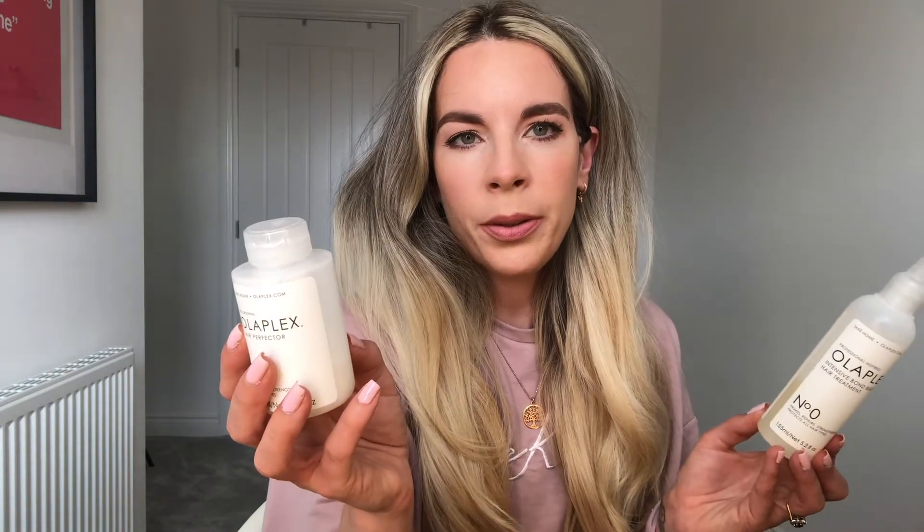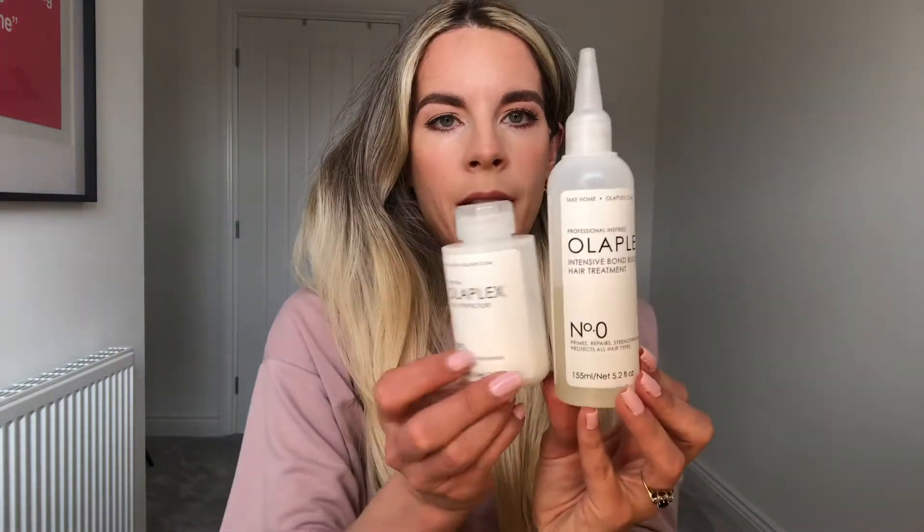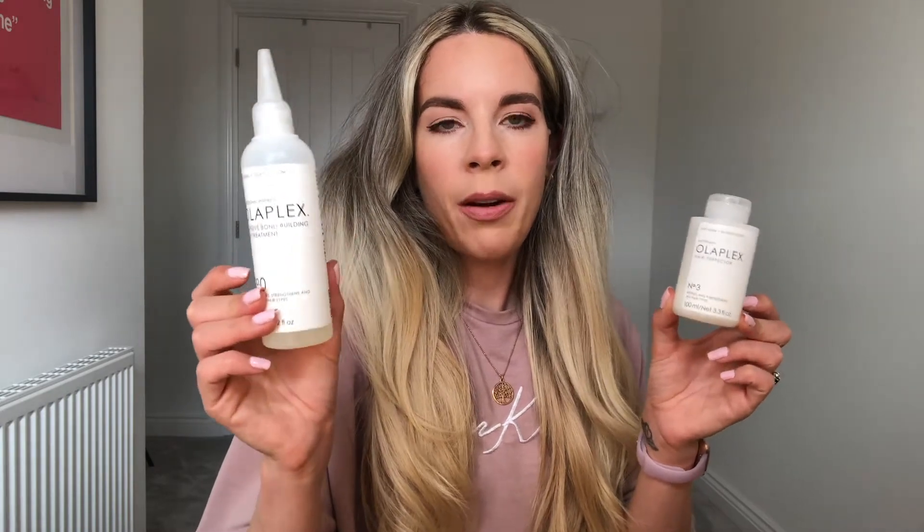In number three the ingredients list is a little bit bigger. Right at the top we've got the main bond builder and then towards the end there's some seed oil and aloe leaf juice - nothing really harmful to worry about. You get a little bit more product with the zero: 155ml versus 100ml. I've used it three times since I had my hair colored.